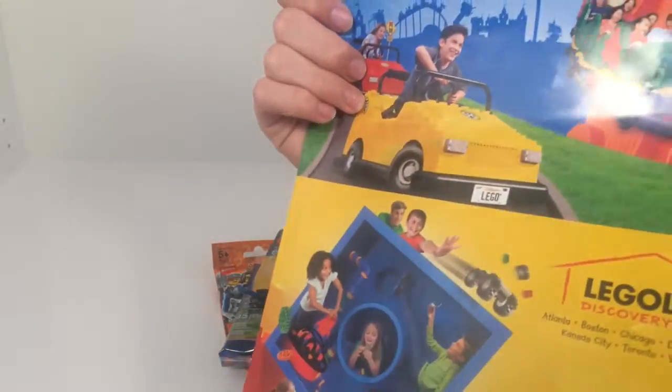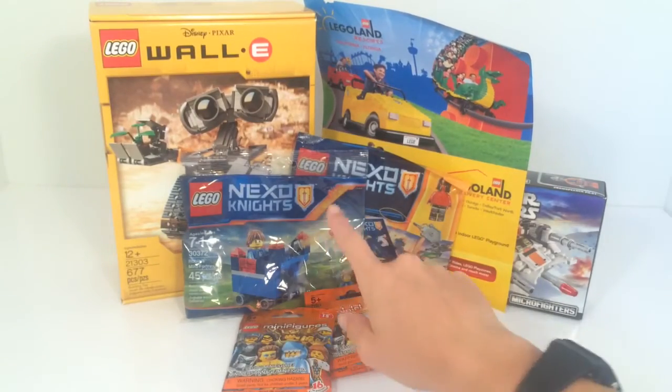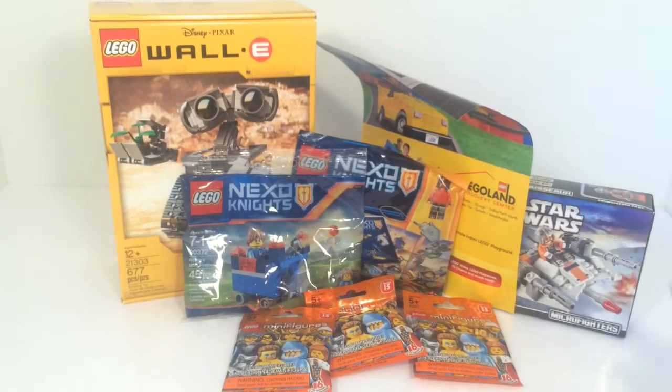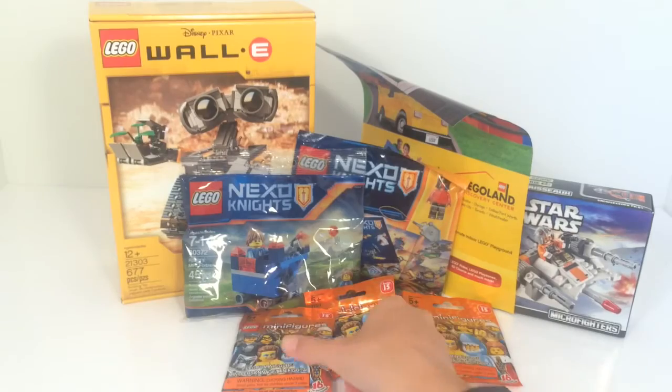As always, you just get a promotion for the LEGO Legoland Resorts Kids. Here's our haul again: we got WALL-E, three minifigure packs, promotional items, and then a micro fighter from Star Wars. We'll probably be reviewing WALL-E — that will probably be coming out in the next week or so. We do have to build him.